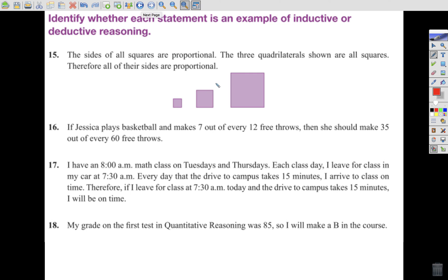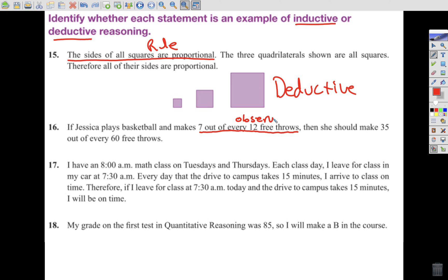Let's go ahead and decide: is it inductive or deductive reasoning? Number 15: the sides of all squares are proportional; the three quadrilaterals shown are all squares; therefore, all their sides are proportional. It says 'sides of all squares' — not 'the side of this square.' There are no observations here; this is a rule being carried out. Therefore, it's deductive reasoning. Next: if Jessica plays basketball and makes 7 out of every 12 free throws, then she should make 35 out of every 60. Those 7 out of 12 are observations, used to make a rule. That's inductive.